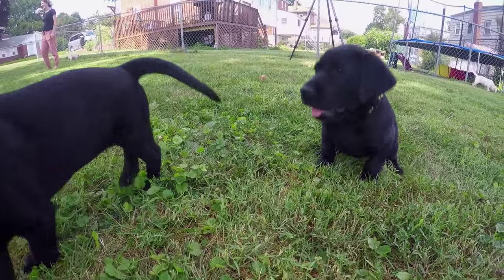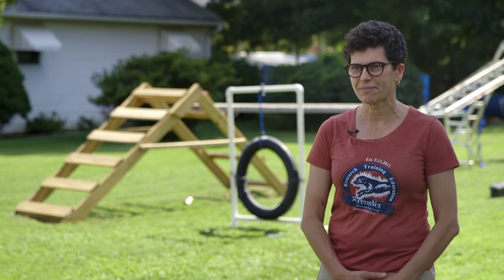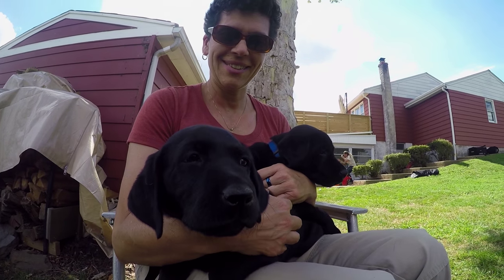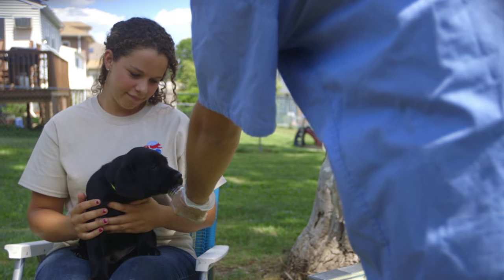We have three black labs, three yellow labs, two females, and four males. We're really excited about the careers that they have ahead of them. These puppies are part of our research program as well, so we're trying to learn from them and obtain as much data as possible.